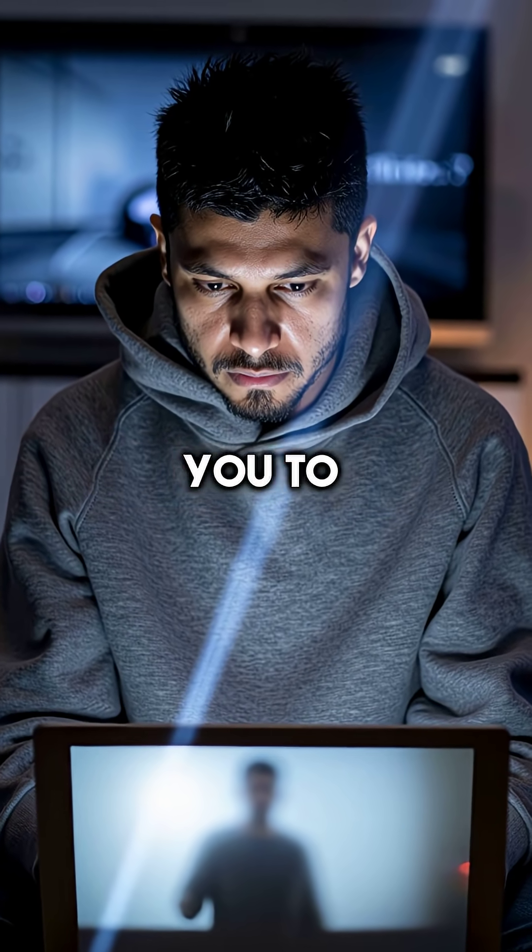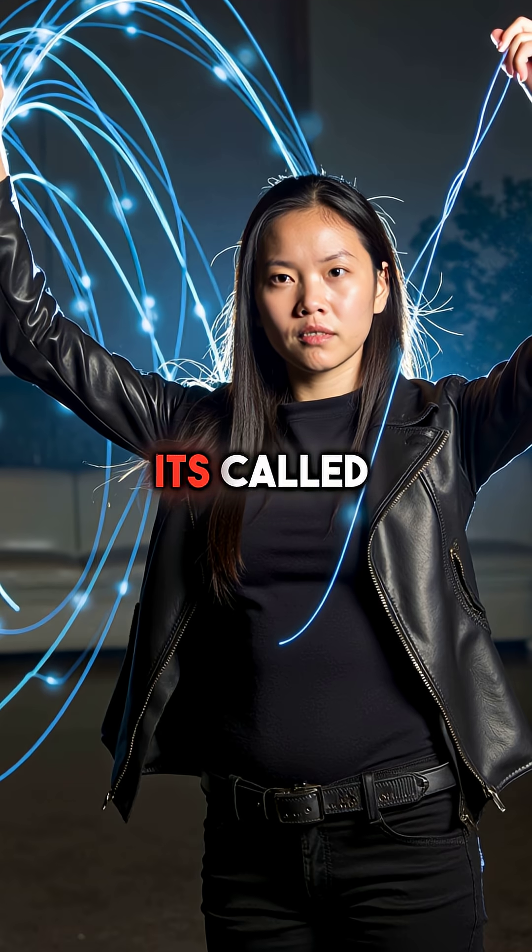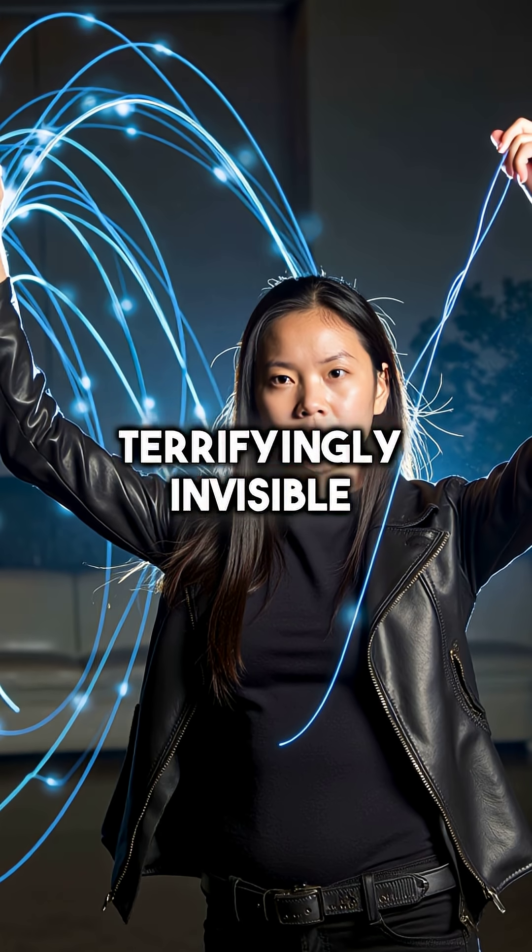Did you know attackers can redirect you to fake banking websites without changing a single thing in your browser? It's called DNS hijacking and it's terrifyingly invisible.